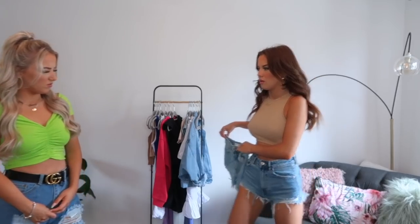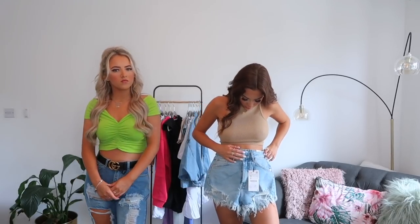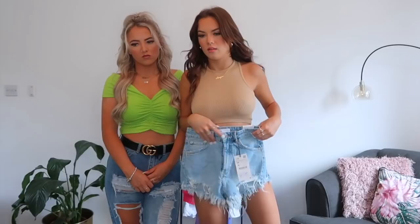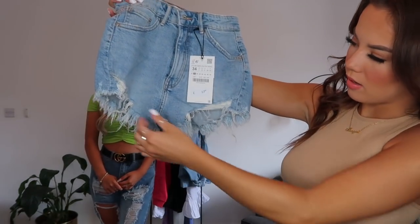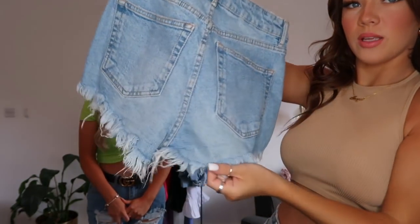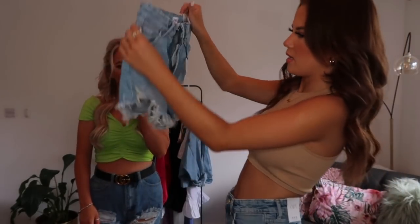I've also got them in the lighter denim. I don't think I'll try these on because there's not really any point — they're not much different. Here's what the lighter denim ones look like. I love the rips at the bottom and the fray detail, and the coverage around the bum is nice. They're £17.99. Oh, by the way, the jeans I'm wearing are not from Zara — they're from Boohoo.